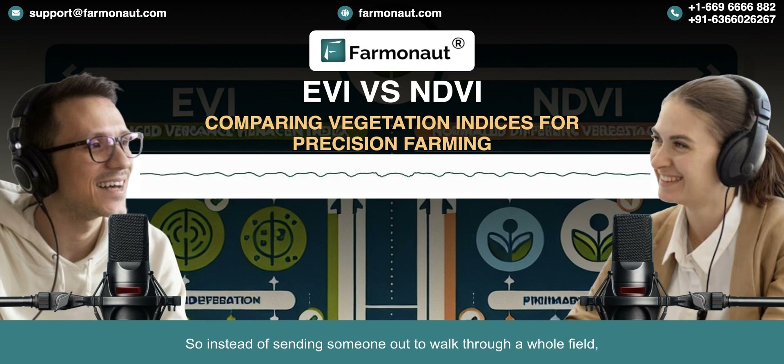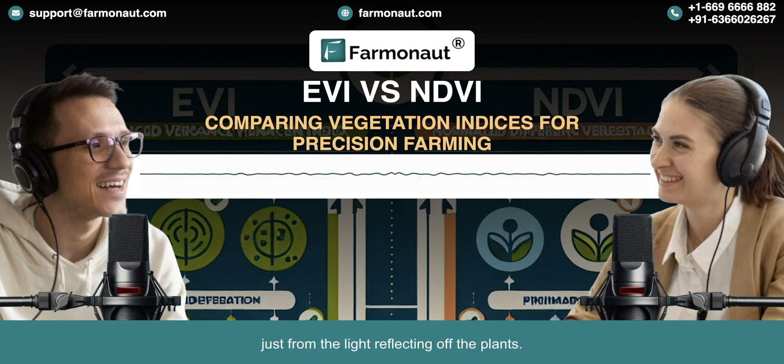Instead of sending someone out to walk through a whole field, you can get a snapshot of the entire area just from the light reflecting off the plants. That's the beauty of it. And because NDVI has been around for a while now, there's a ton of data to work with. Farmers can compare this year to past seasons, see how their crops are progressing, even get a sense of what their yields might look like.